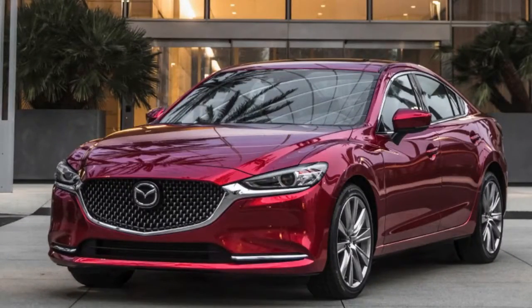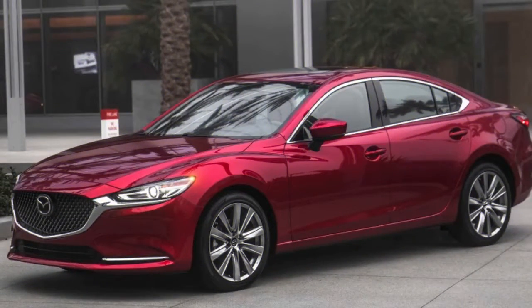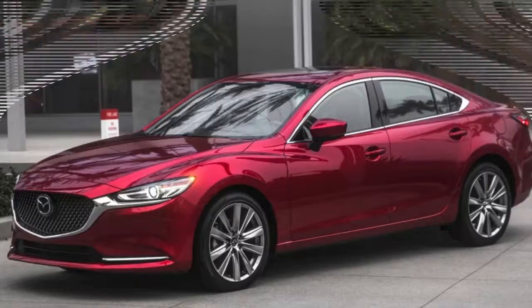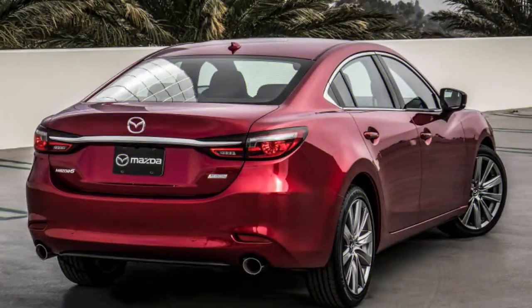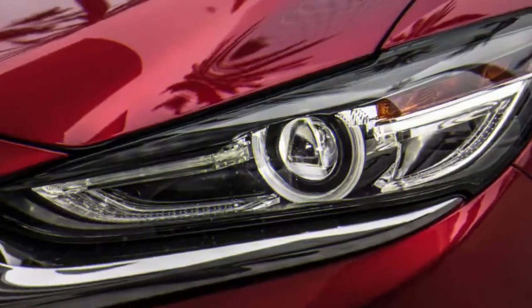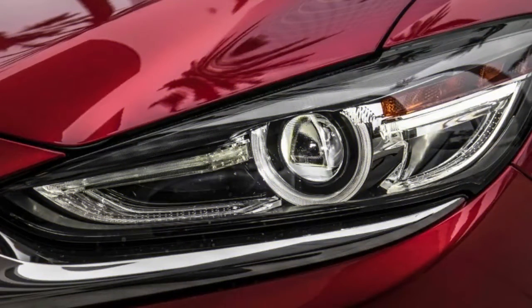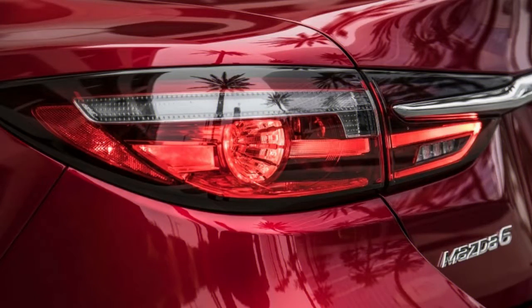Out of the blue, the Mazda 6 has been given a more capable optional motor — a 2.5-liter turbocharged four-cylinder available on the three highest trims: Grand Touring, Grand Touring Reserve, and Signature. This new engine means Mazda can more directly compete with the rest of the mid-size family sedan market, most of which offer at least two engine options if not more.